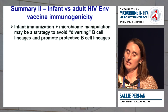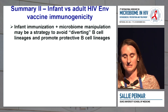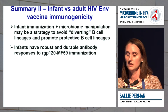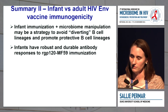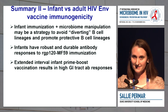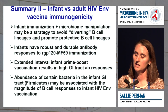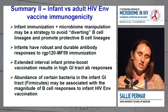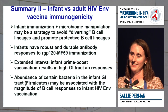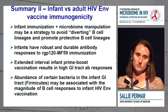In summary, infant immunization and microbiome manipulation may be a strategy to help avoid diverting B-cell lineages and promote protective B-cell lineages with infant vaccination. We see that infants have robust and durable antibody responses to recombinant GP120-MF59 immunization. Extending the intervals may elicit better mucosal antibody responses in the GI tract. The abundance of certain bacteria in the infant GI tract may be associated with the magnitude of B-cell responses, and could potentially be harnessed by directing the infant microbiome to best achieve the immune responses we're trying to achieve.